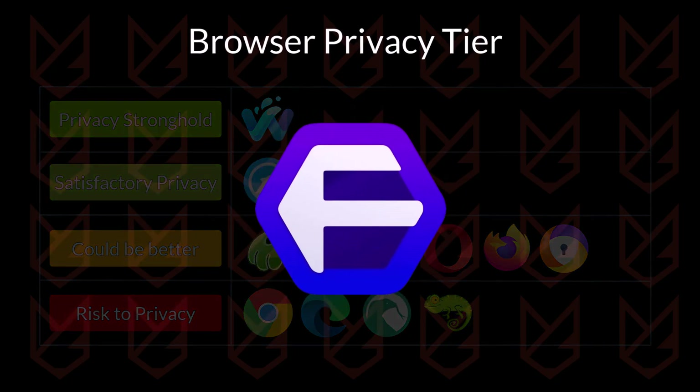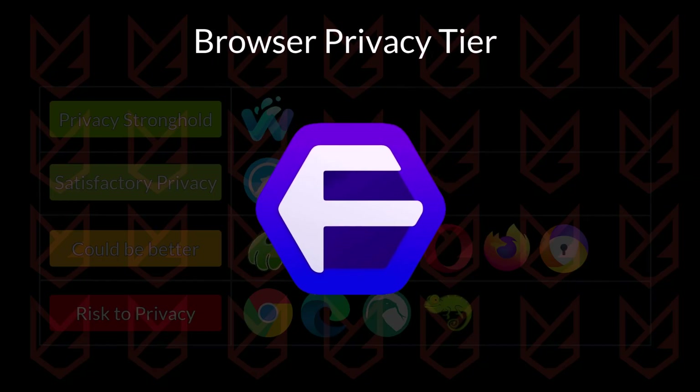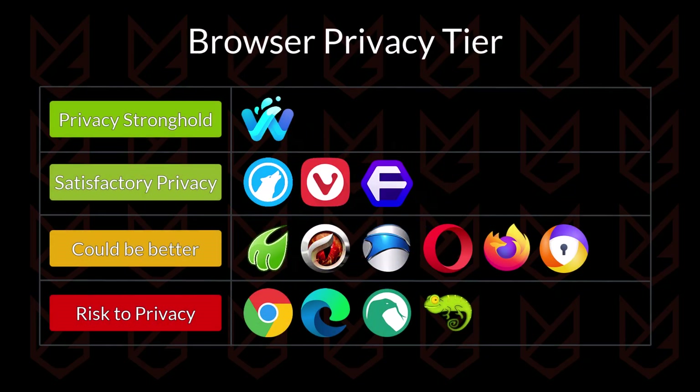FlorP Browser is developed by some students in Japan and is based on the Firefox browser. The browser impresses with some good features like no telemetry, open source, and uBlock Origin integration. However, it lacks a few features like anti-fingerprinting, frequent updates, and many privacy features are not enabled by default. It is going into the satisfactory tier.